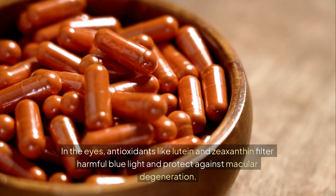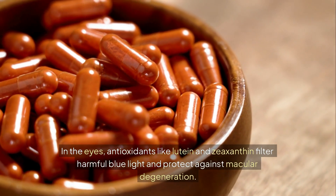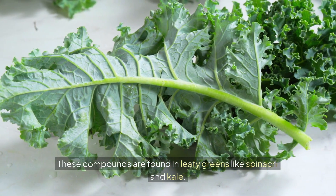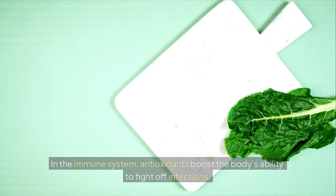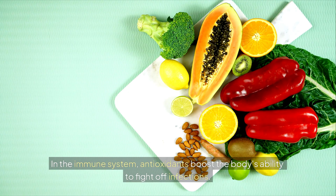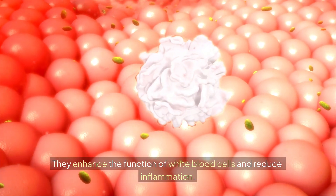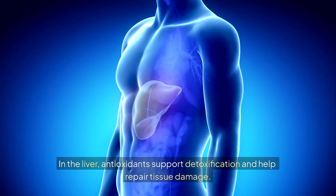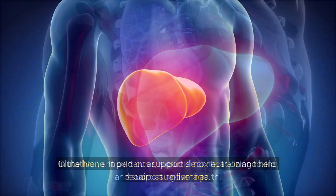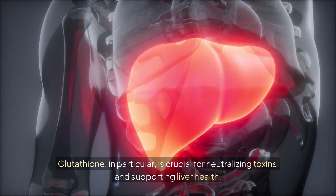In the eyes, antioxidants like lutein and zeaxanthin filter harmful blue light and protect against macular degeneration. These compounds are found in leafy greens like spinach and kale. In the immune system, antioxidants boost the body's ability to fight off infections and enhance the function of white blood cells and reduce inflammation. In the liver, antioxidants support detoxification and help repair tissue damage. Glutathione in particular is crucial for neutralizing toxins and supporting liver health.